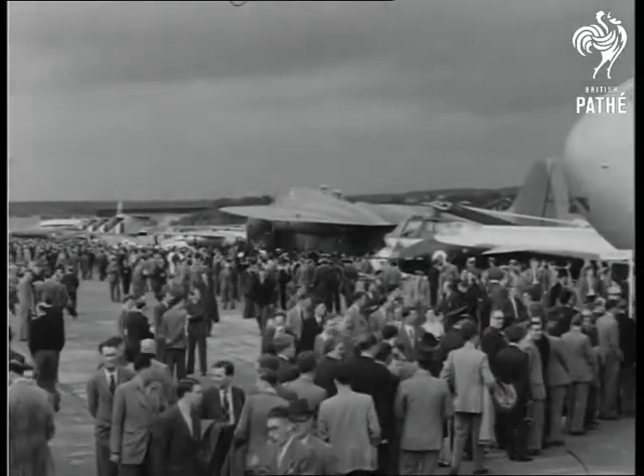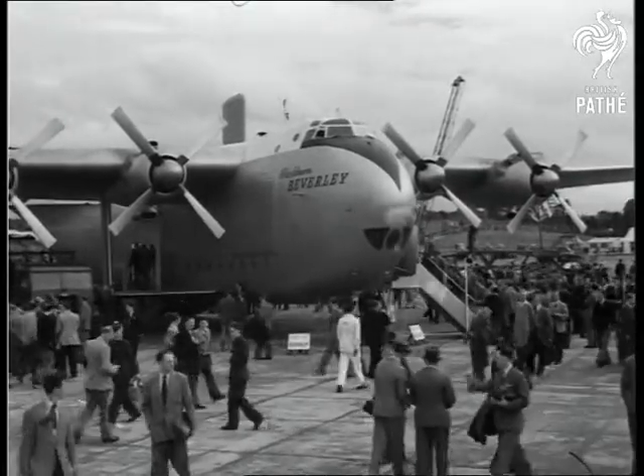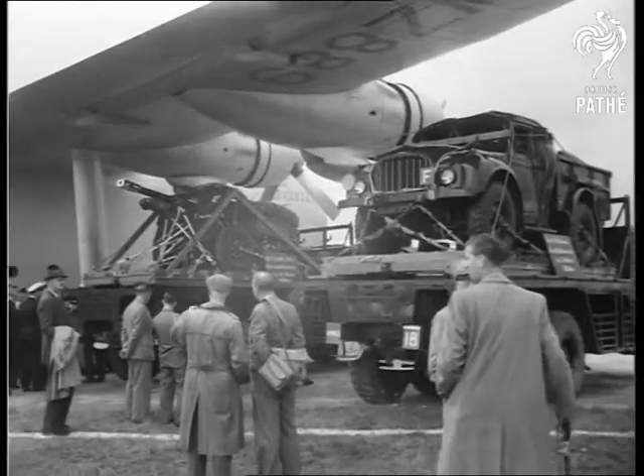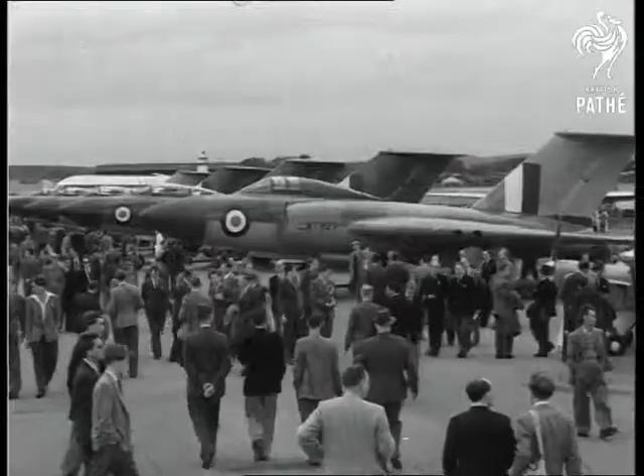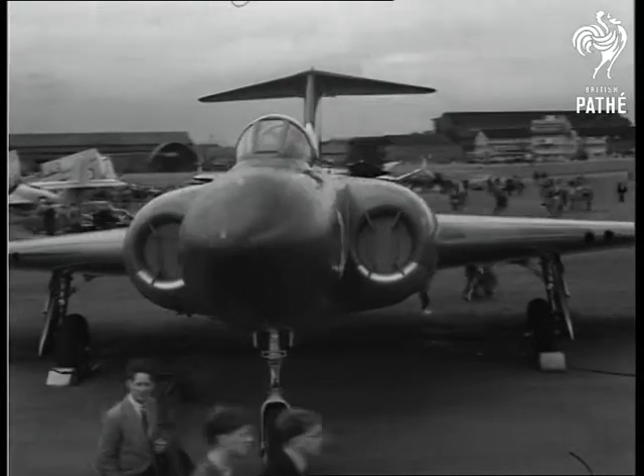The 15th Annual Flying Display and Exhibition at Farnborough again attracts visitors from all over the world except the Iron Curtain countries. Lorry carrying transports, fighters like these Delta Wing Javelins — all shapes and sizes of aircraft are on show in this aeronautical shop window.